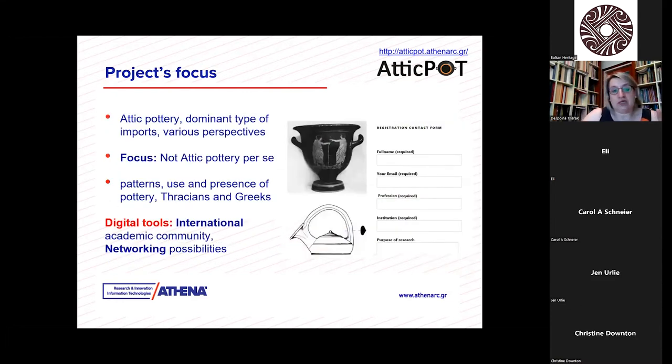The project's focus is Attic pottery, which is a dominant type of import in the area and can be seen through various perspectives. However, the focus is not Attic pottery per se — it's not just to collect and create a database counting how many Attic vases exist. Our interests are the patterns of pottery presence and, of course, the interrelations of Thracians and Greeks, as well as economy, cultural interchanges, society, and the formation of the cultural physiognomy of the region.